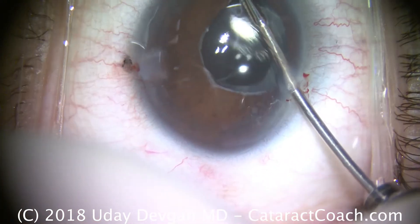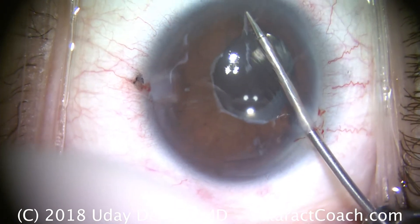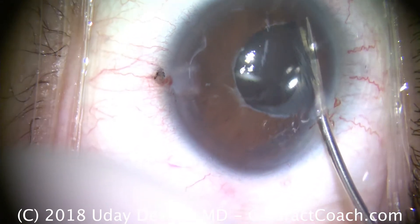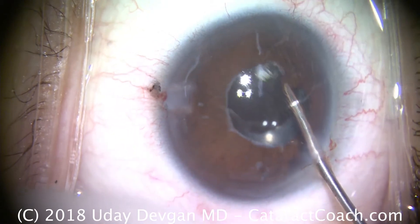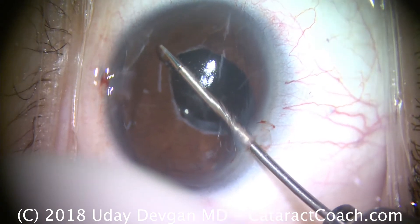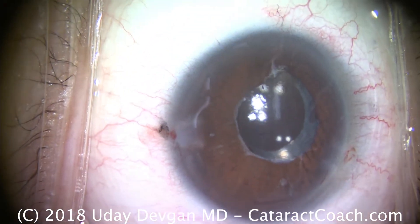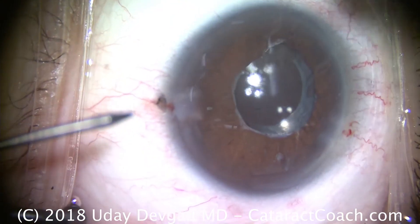Again with the micrograspers, grabbing the iris now a little more firmly and pulling it centrally. Be very careful — the iris is very wimpy, very weak. If you pull very hard here, you'll absolutely disinsert the iris from its root and cause severe bleeding inside the eye and lots of problems. So you want to pull with very little force here. This is very, very gentle — I can't emphasize that enough.